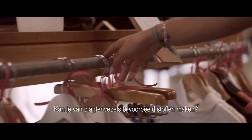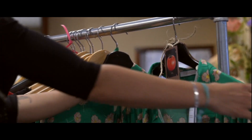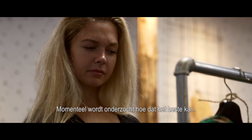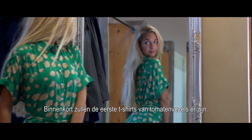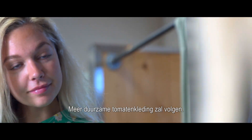For example, can you use plant fibres to make fabrics? Yes, that is possible. Currently, research is being done on how to do this the best way. Soon, the first t-shirts of tomato fibres will be made, and more sustainable tomato clothing will follow.